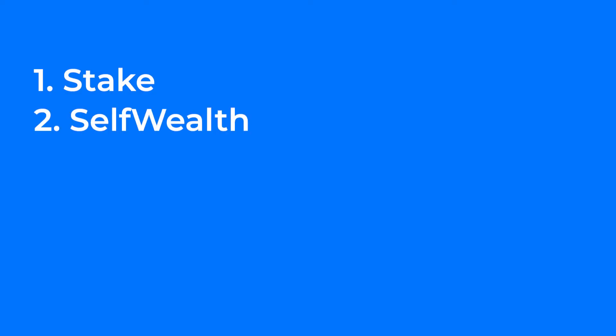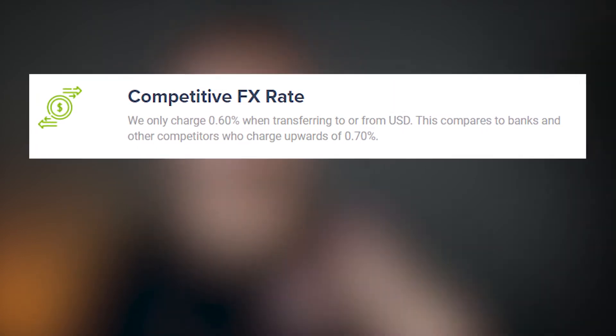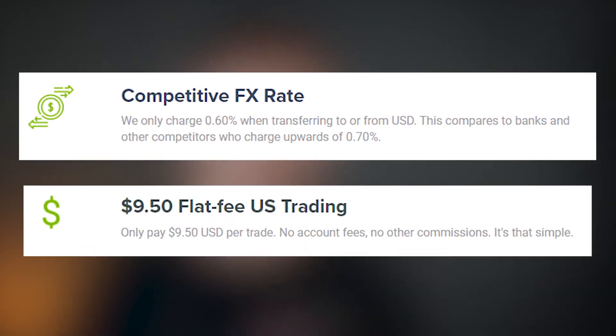Method number two is SelfWealth. I would say that SelfWealth is the second best option in this whole list, simply because they operate in a similar fashion to Stake. They have a flat Forex fee of 0.6% when you withdraw and deposit money, plus they also charge a $9.50 brokerage fee — that's a flat fee as well. So basically it's like Stake but with brokerage fees. So why would you use SelfWealth over Stake? Because sometimes they have access to shares and ETFs that Stake might not have, so it's good to have a SelfWealth account open.